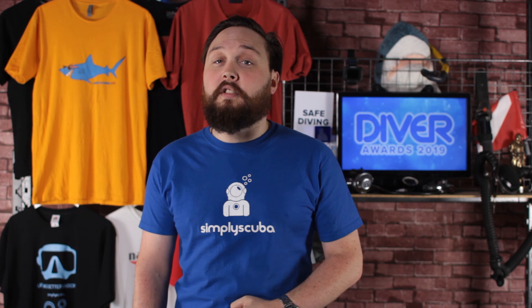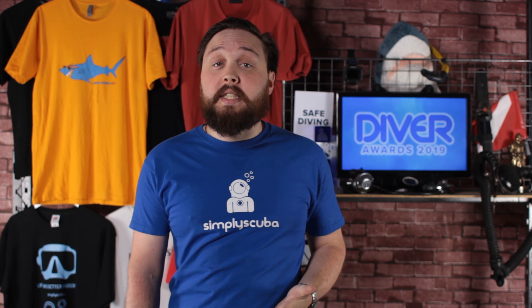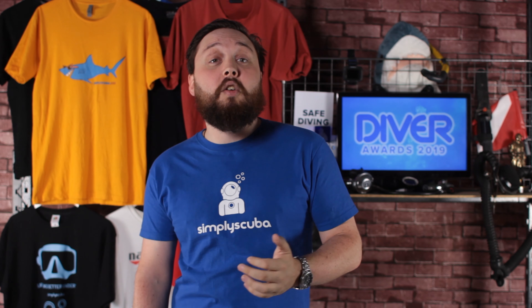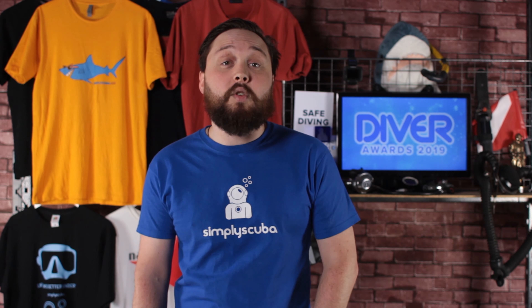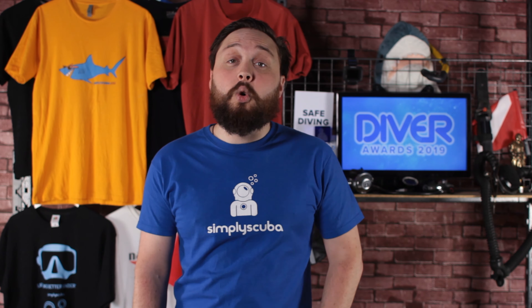If you enjoyed this video, don't forget to like it and share it with your diving buddies. While you're at it, smash that little bell icon to stay up to date with all things scuba diving. Thank you for watching and as always, safe diving!